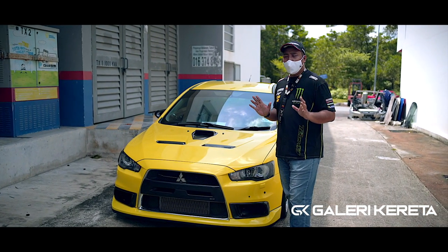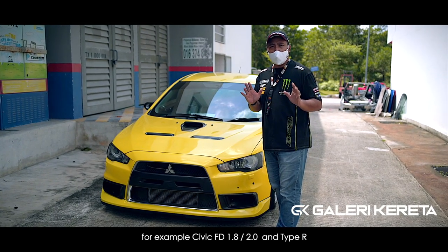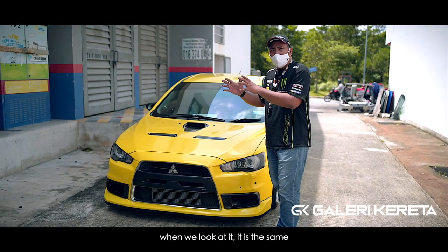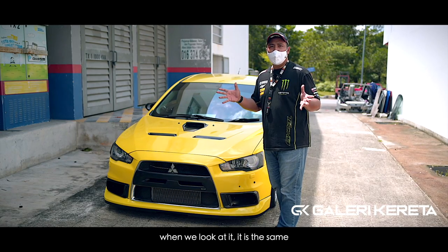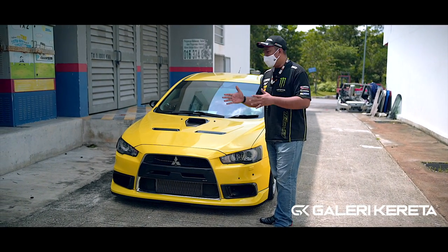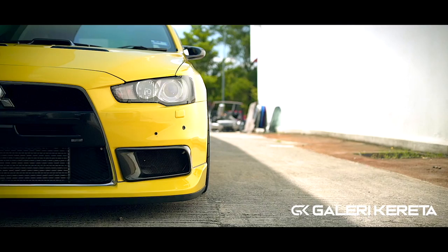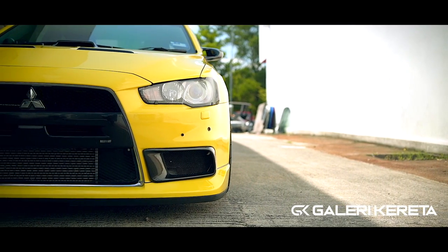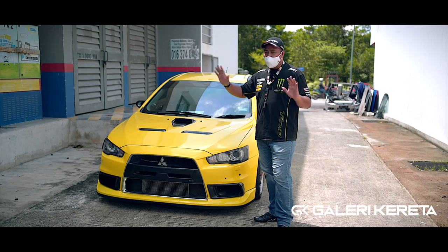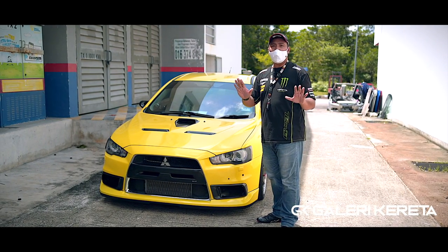Like comparing a standard FD 1.8 or 2.0 — the ones uncles drive — to an FD2R. At a glance they look the same, but only car enthusiasts can tell the difference. Similarly with the Lancer and Evo — most people, even if you drive a real Evo, they'll say 'this is a Lancer' or 'this is a Spira.' But there are differences — only those with sharp eyes can tell.